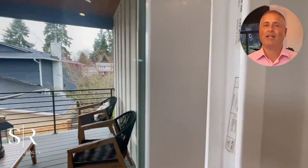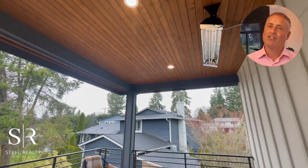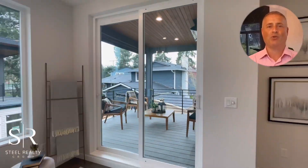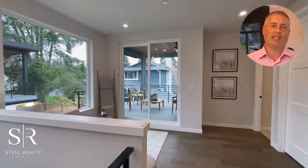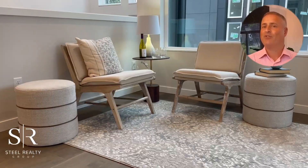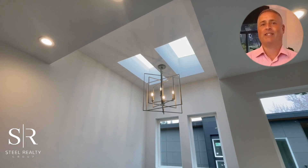Venture outdoors and you'll find yourself on a cedar-wrapped deck in a lovely setting for both lively entertainment and tranquil relaxation, complete with outdoor heating and a barbecue gas stub for year-round enjoyment. The lavishness extends inside with large windows that bathe the spacious interior in natural light, highlighting the hardwood flooring, soaring ceilings, and designer fixtures.